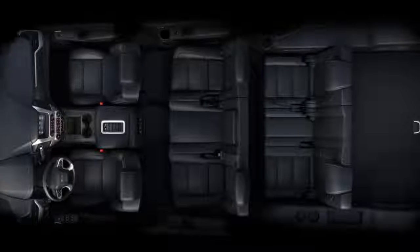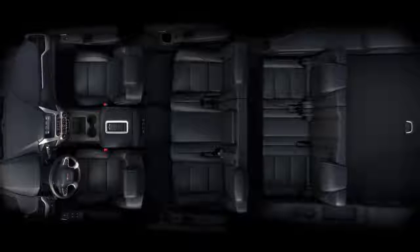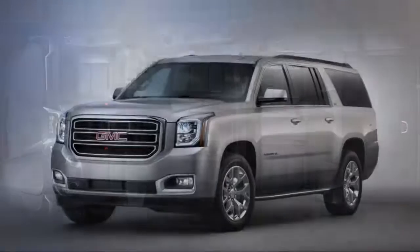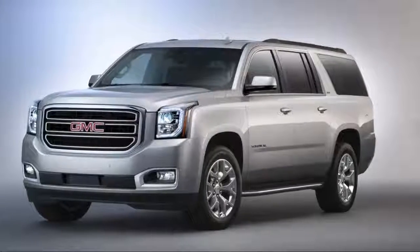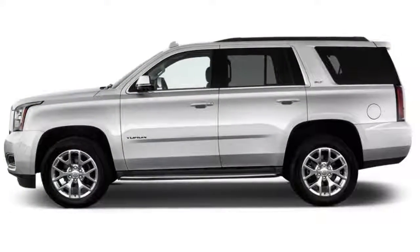A duo of robust engines and the allure of a 10-speed automatic are assets for the 2018 GMC Yukon. However, there's no disguising this big SUV's heft on the road, so we wind up with a 6 out of 10 for performance.